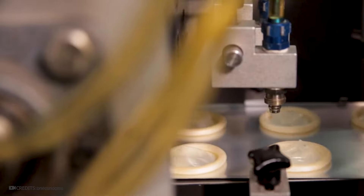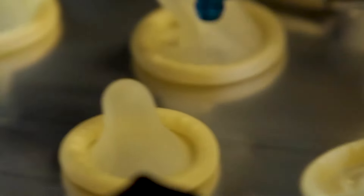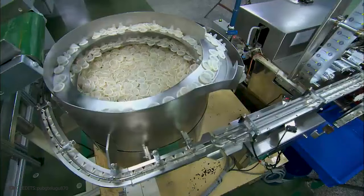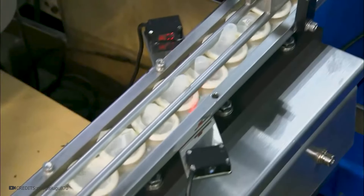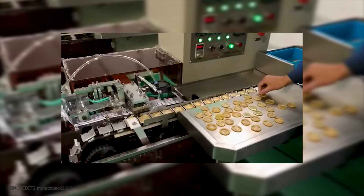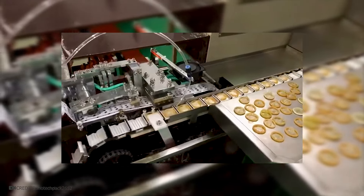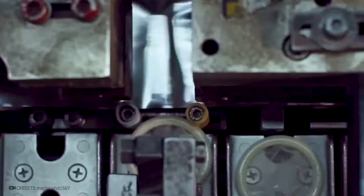Usually, the packaging indicates that each condom has been checked for defects. Finally, condoms are coated with a special layer of lubricant on a silicone or water base. It's needed not only for comfortable use, but also for long-term preservation of the latex quality. A special machine rolls out the condom and sends it to the sorting and distribution line. Condoms move along the conveyor, where a robotic arm places them. In small factories, this is done manually. They move to the packaging lines, and the quality of the product and its shelf life also depend on the packaging.